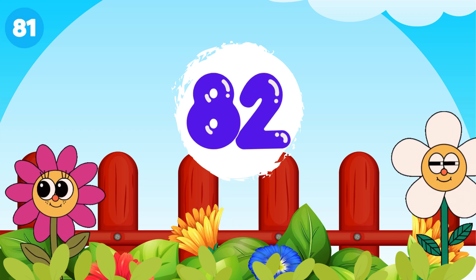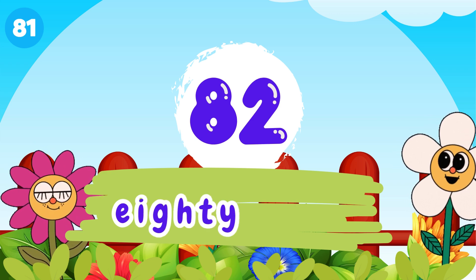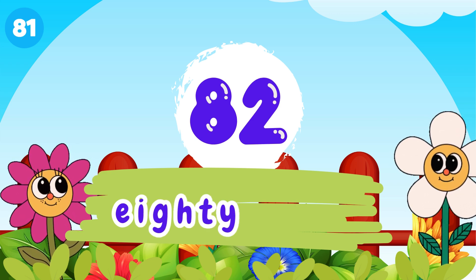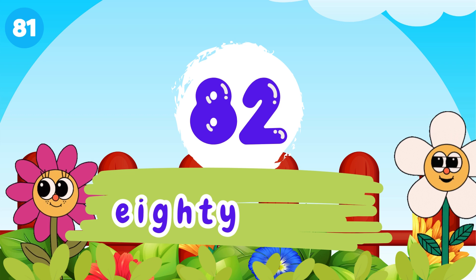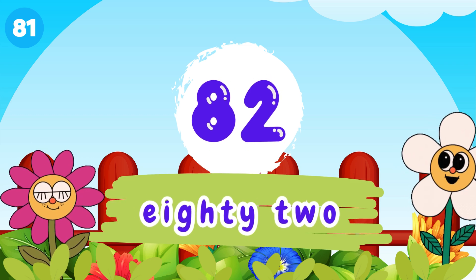And 2, 82. E-I-G-H-T-Y, 80. T-W-O, 2. 82.